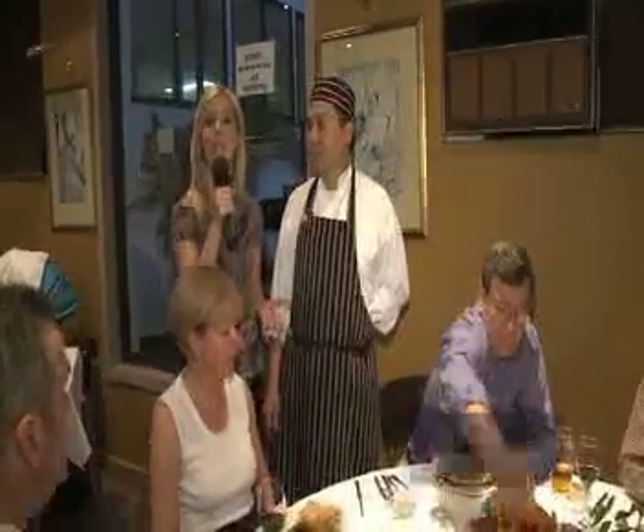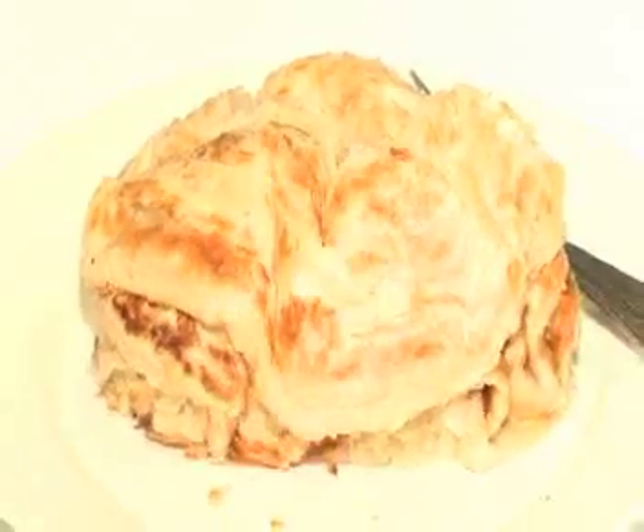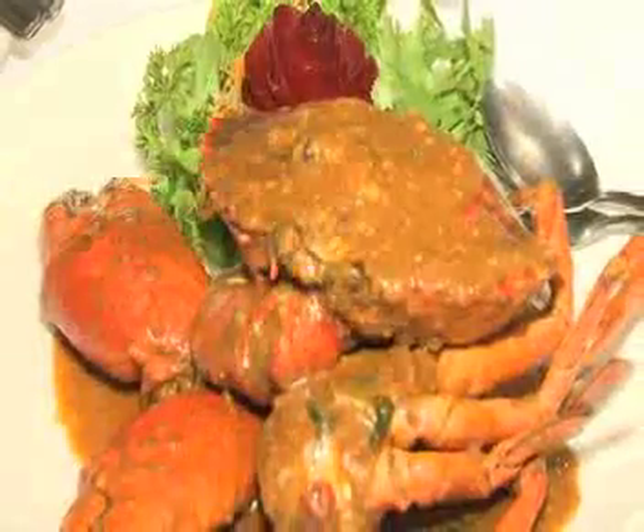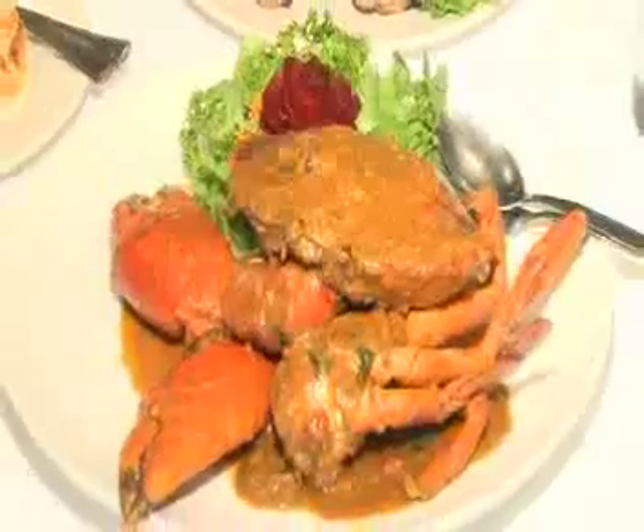We're going to take a look at some of the food now with the owner and executive chef John Poe and some of the regular clients as well. What we have over here is the roti, and that's the Queensland curry mud crab with our four signature sauces.